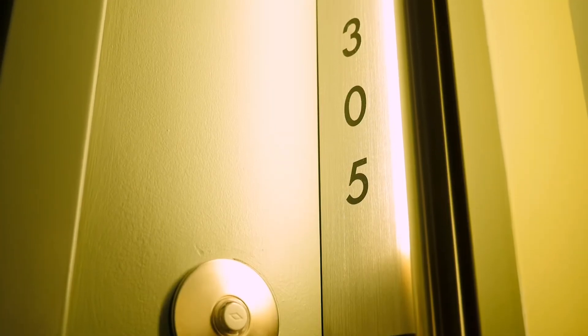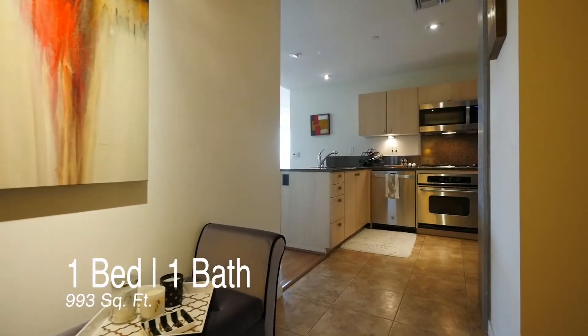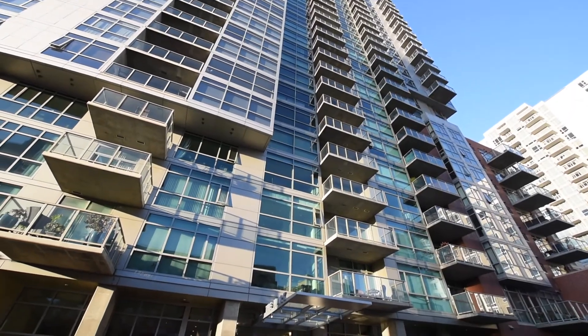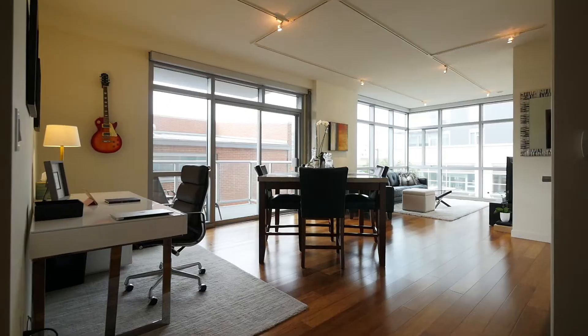Condo number 305 is one of the largest one bedrooms in The Mark and is one of only six condos that have this layout. Located on the northeast corner of the building, this property has a massive living and dining area that's surrounded by floor-to-ceiling windows.